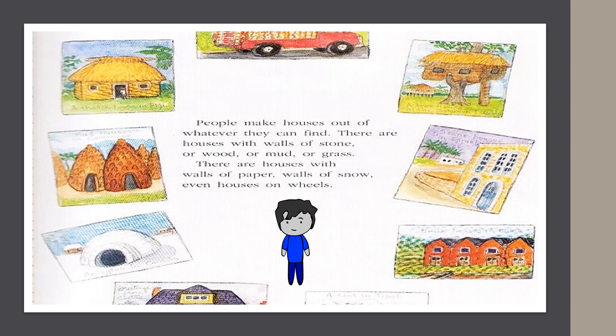People make houses out of whatever they can find. There are houses with walls of stone, wood, mud, or grass. There are houses with walls of paper, walls of snow, even houses on wheels.